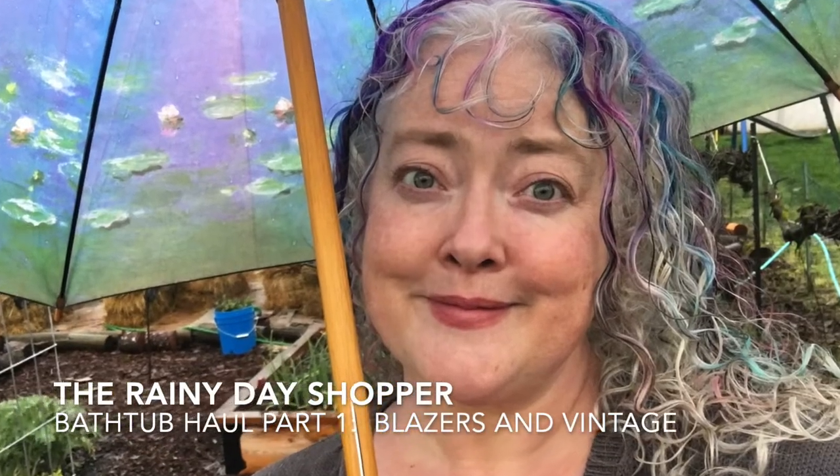Welcome to what I'm calling, in such a clever fashion, The Bathtub Haul Part 1. You'll see why right after this. Hi beautiful humans, I am Amy the Rainy Day Shopper and I am a part-time reseller on Poshmark mainly, but also eBay, Relove, and Depop.